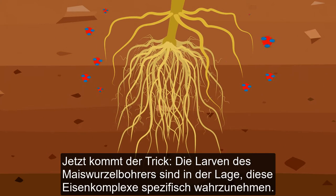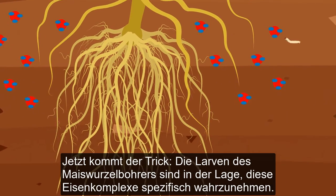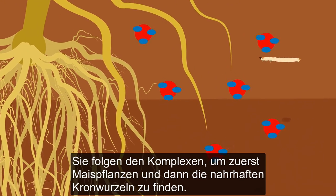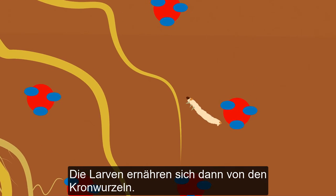Now comes the trick. The rootworm larvae are able to specifically detect these iron complexes. They follow the complexes to first find the maize plants and then the nutritious crown roots, and then feed on the crown roots.